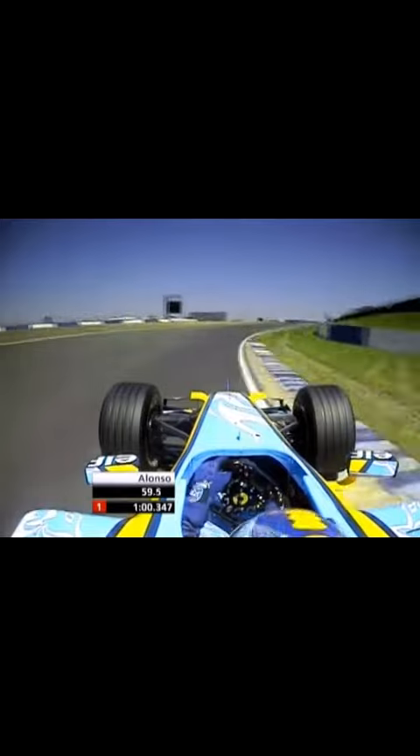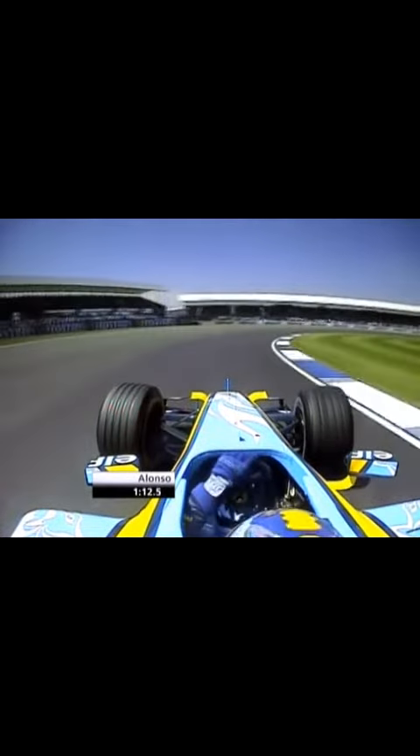5th gear, a really quick corner, and a really difficult left-hander here as well. And then the last 2 corners — really slow corners in 2nd gear, very important the traction through these very long corners. Crucial to do a good lap time.